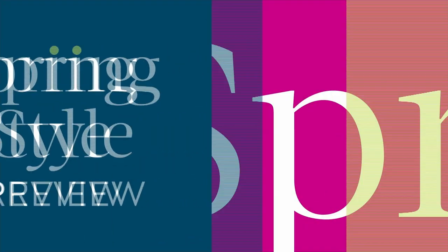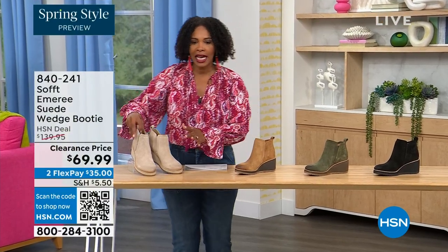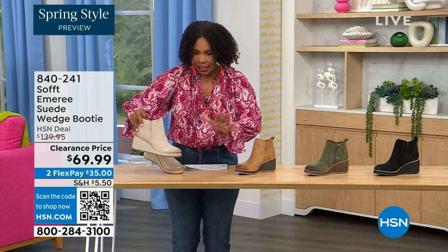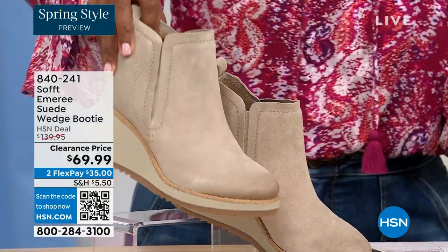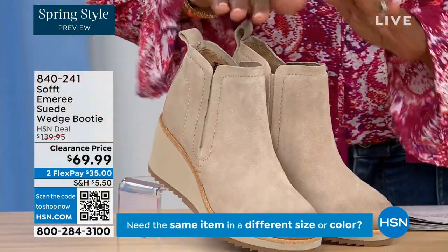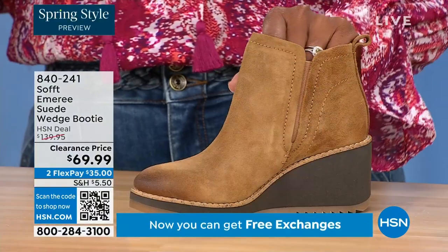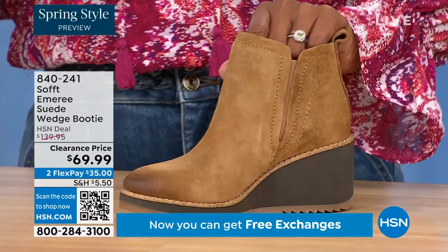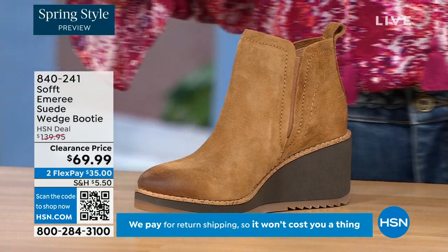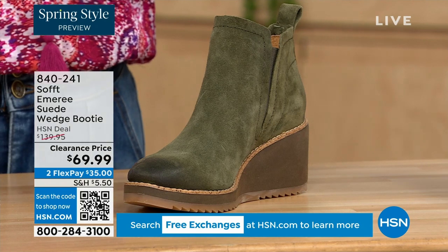We're going to start off with another wedge, but this is a beautiful bootie — it's suede, it's stretch, and it's amazing. This color is called Baywater — it's the lightest option. We also have it in saddle — look at that distressing at the toe. Three dozen left in saddle, so that's going to go fast. We have it in fern, which is stunning, and then of course in black.